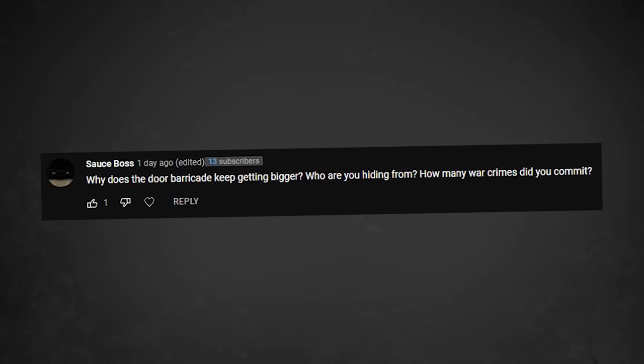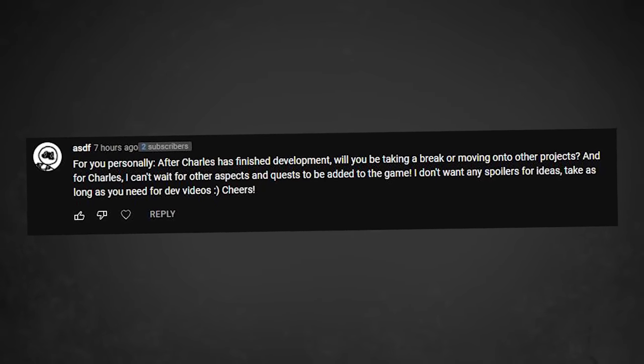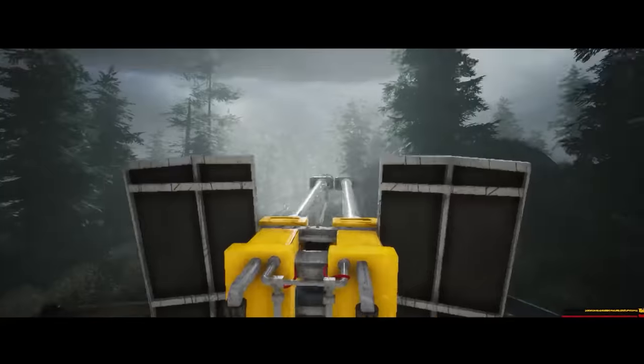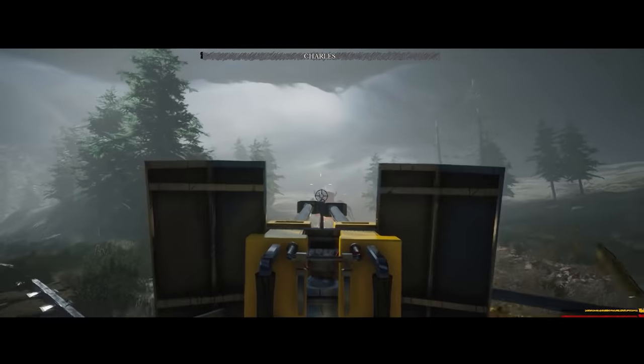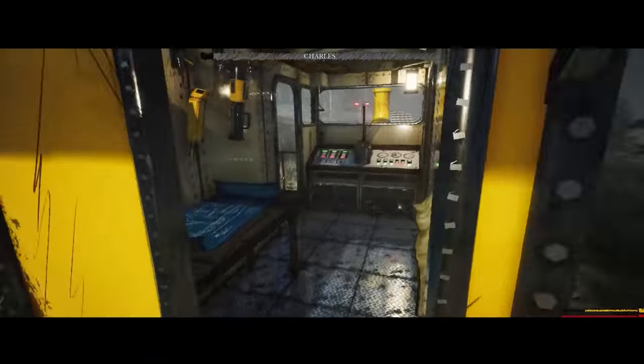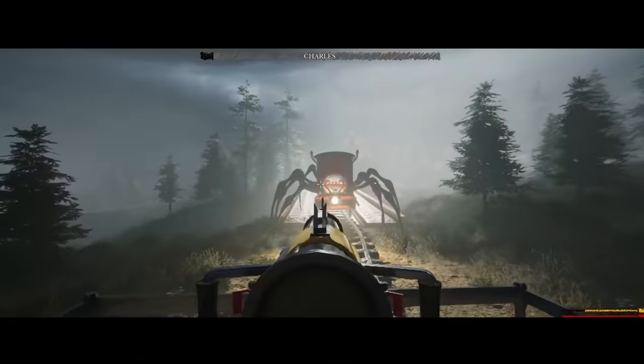Why does the door barricade keep getting bigger? Who are you hiding from? How many war crimes did you commit? Three, but that has nothing to do with my doorstep. After Choo Choo Charles is done, are you going to take a break or move on to some other projects? Once it's done and published, I'm probably going to need to continue supporting it for at least a few months with updates and bug fixes. But after things have settled down, I'll probably take a little bit of a break and then eventually move on to working on some more games — I don't know what yet, but something.